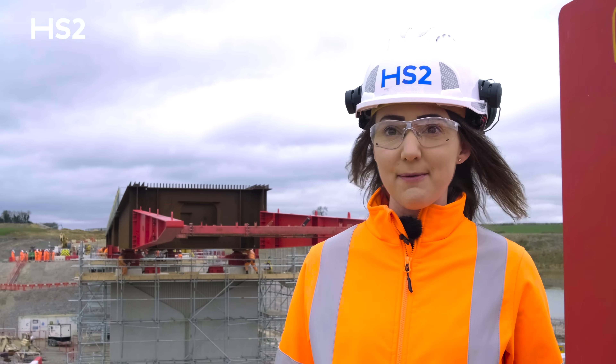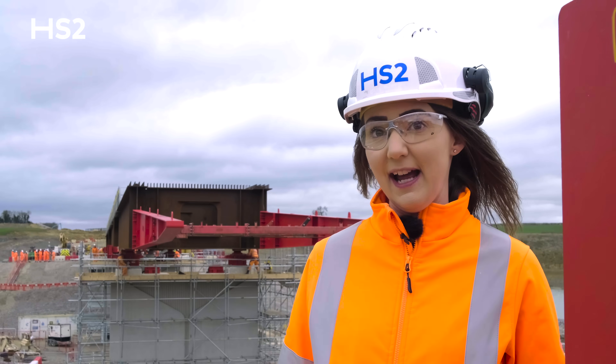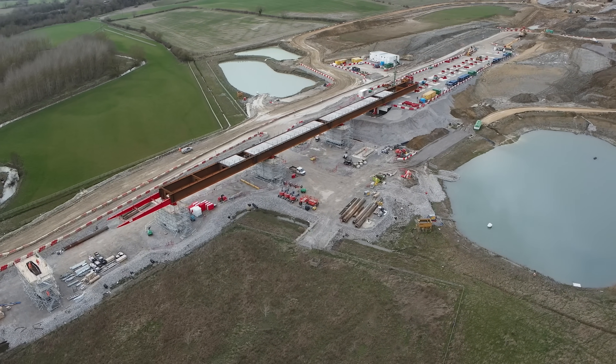I'm really proud of the team and all of the hard work that's gone into today. The collaboration between our different contractors and our supply chain partners has been outstanding in this area. It's been a really constrained site with so many works going on, and it's been great to watch the team get to this point.